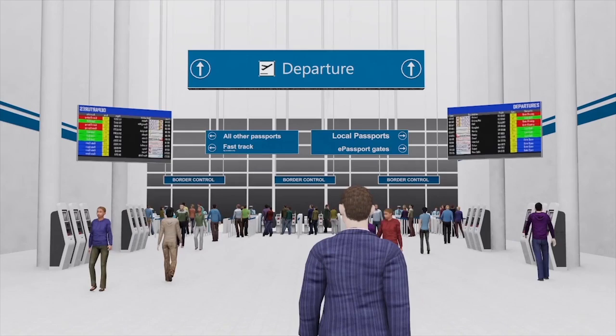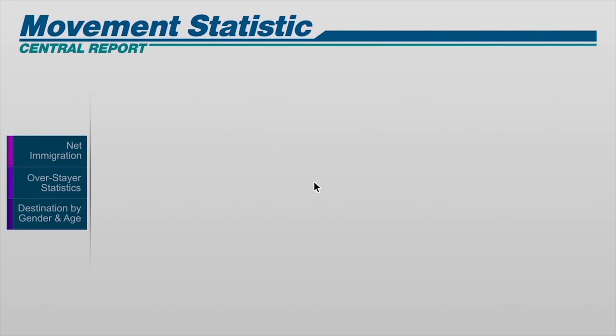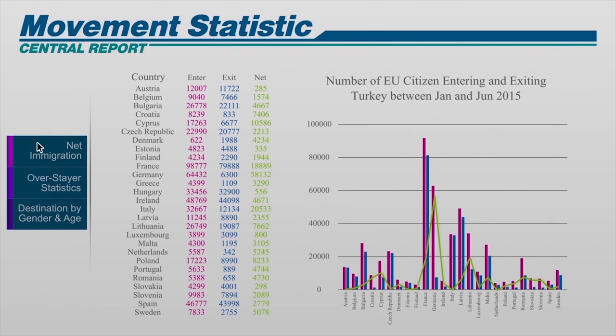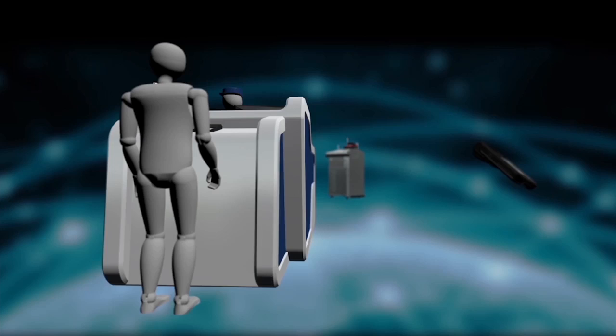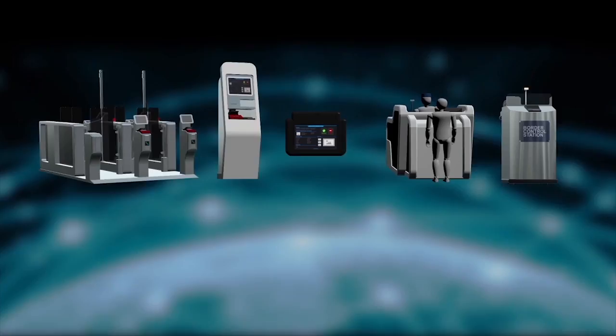The border control management system is equipped with tools to perform data mining, statistical reporting, and business intelligence analysis. The border force can use these tools to extract critical border security information and generate immigration intelligence from the central database efficiently. Based on the valuable information extracted from the system, policy makers would be able to strategize and formulate effective policies to protect national interest.